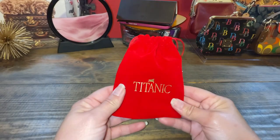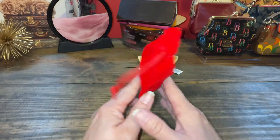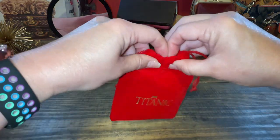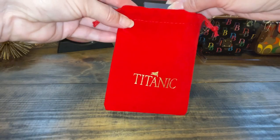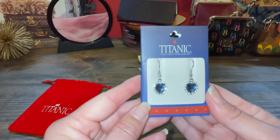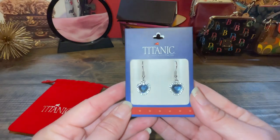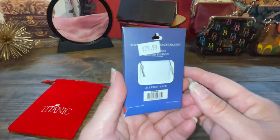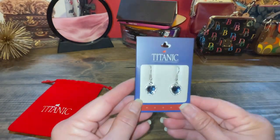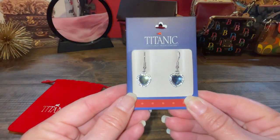The next item is from the Titanic Museum in Branson — my daughter had a field trip there, so I got something from there. A cute little velvet bag it came in. But these are my little heart blue stone earrings. I paid way too much, but they're super pretty on — $30. They always get you at these little museum parks. I thought they were pretty, pretty blue.